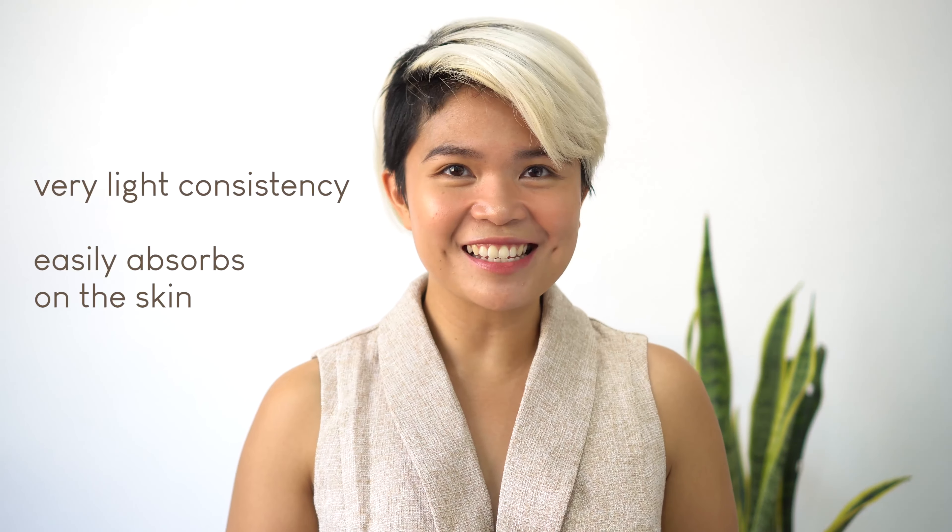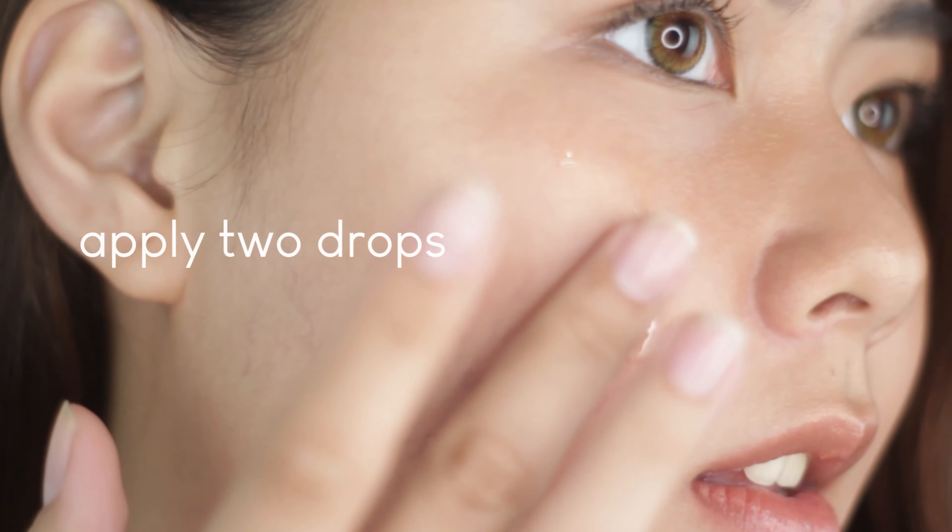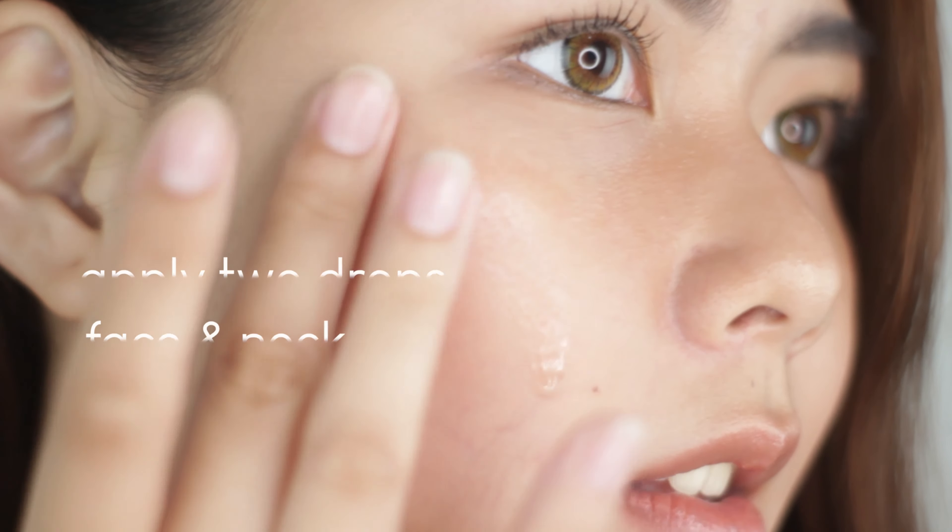It also has a very light consistency that easily absorbs on the skin. After toner, apply two drops of the serum on your face and neck and use it day and night.